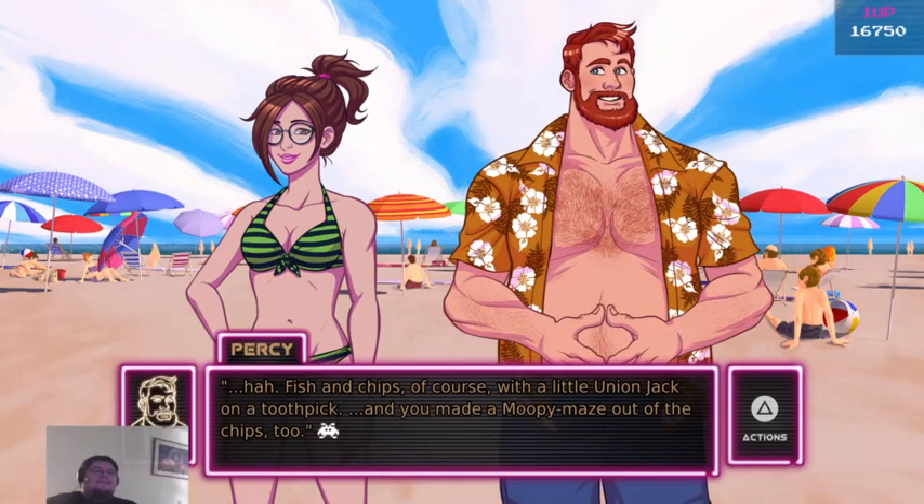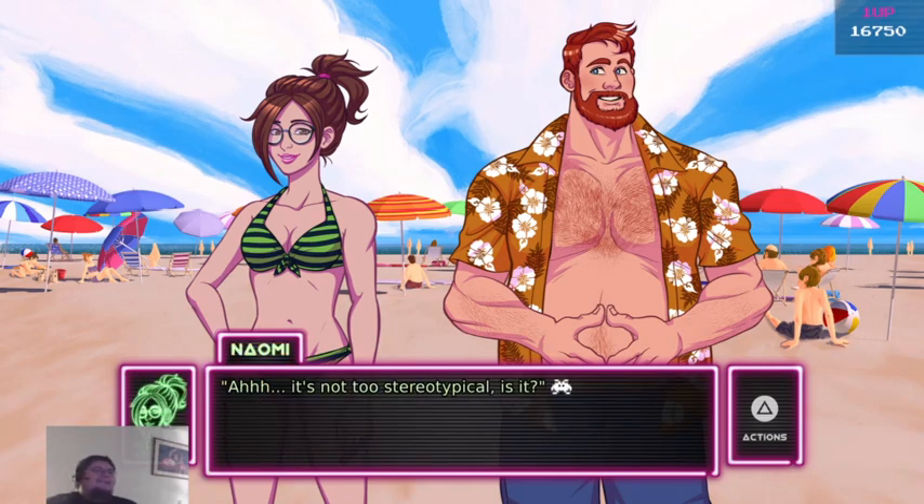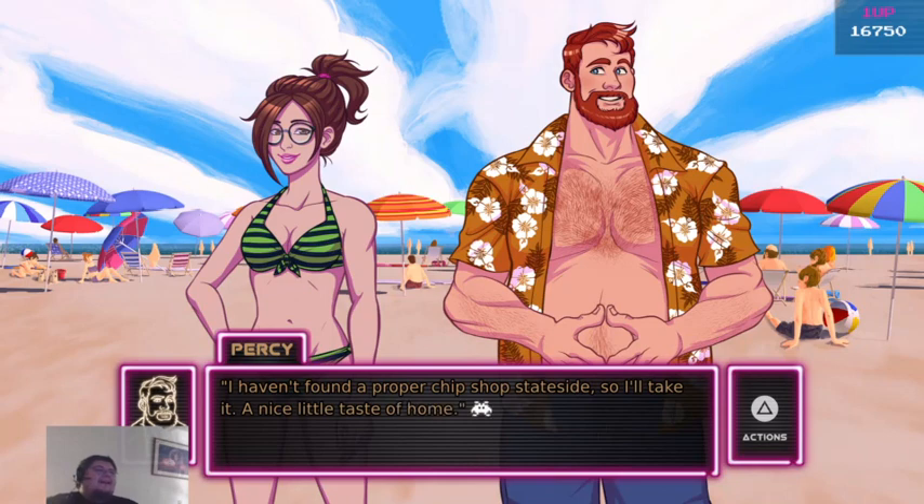Fish and chips, of course — with a little Union Jack on a toothpick. And you made a moopy maze out of the chips too. It's not too stereotypical, is it? I haven't found a proper chip shop stateside, so I will take it. Nice little taste of home.